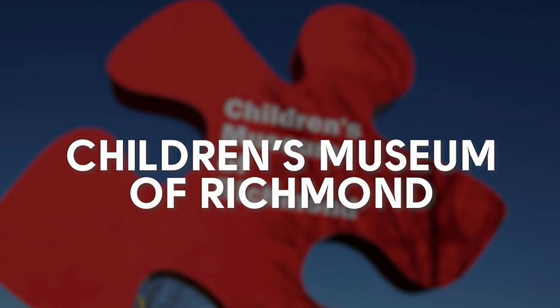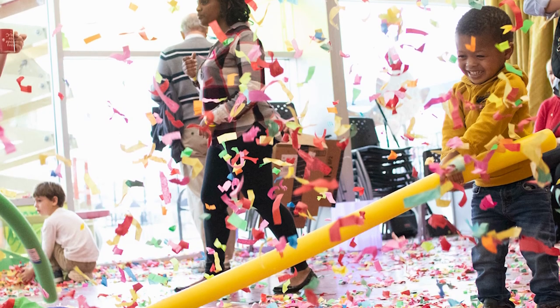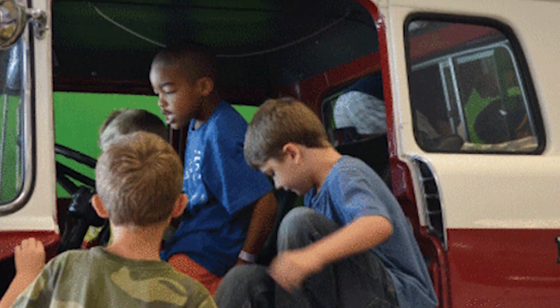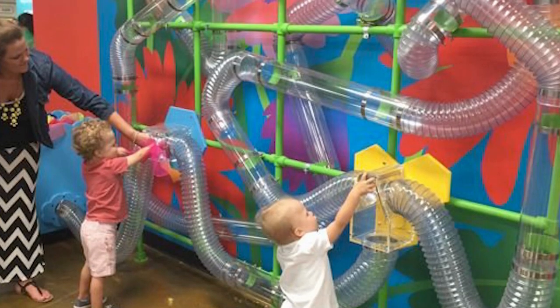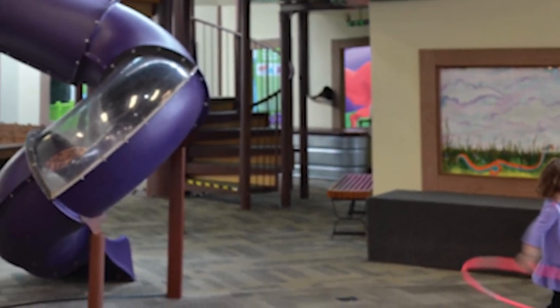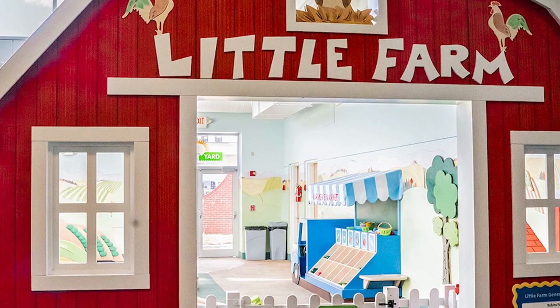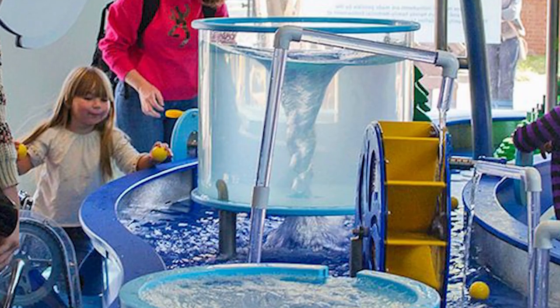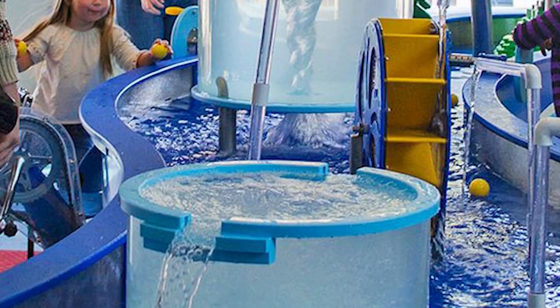The Children's Museum of Richmond, with locations in downtown Richmond and Chesterfield, is great for families with kids 10 and under. Most of the exhibits focus on motor and life skills, like the grocery store and the farm, while some are just to help kids learn about natural science, like the water play area. It's all super fun.